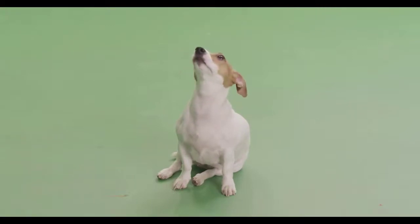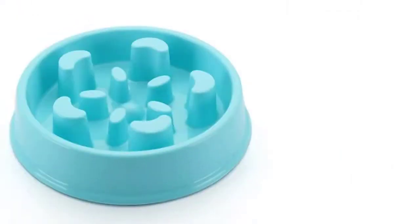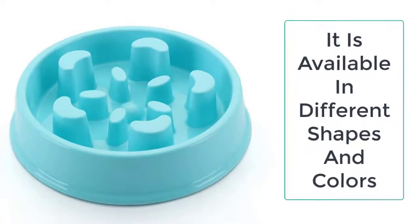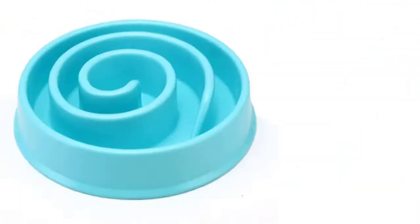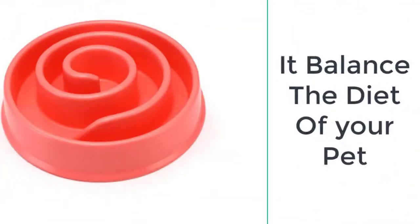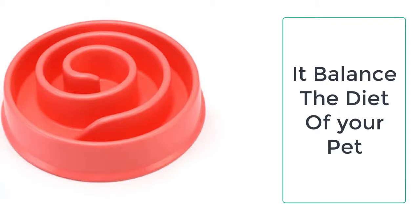You can easily get this amazing slow feeder dog bowl from Taylor Stocks. We provide the best quality products to our valuable customers. You must be thinking about how a single dog feeder bowl can make your dog eat slowly and peacefully. This slow feeder dog bowl features elevated edges — you can also call it an elevated dog bowl.